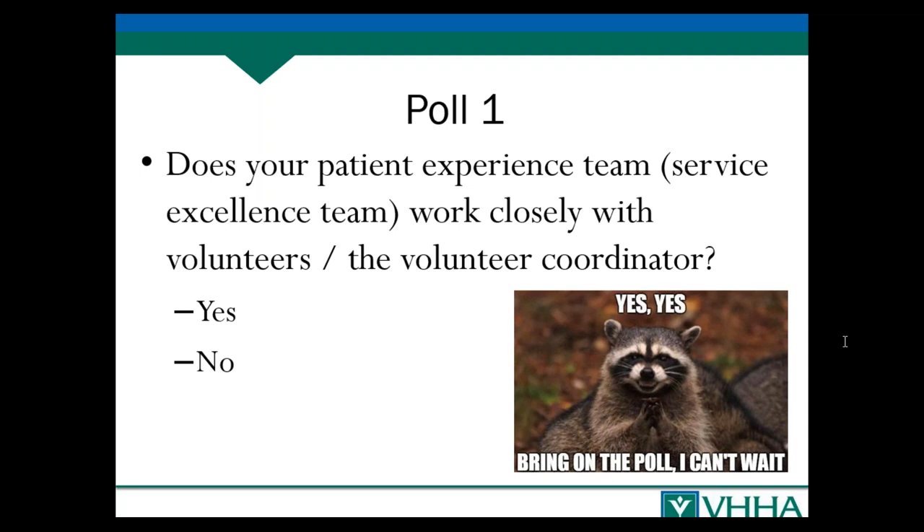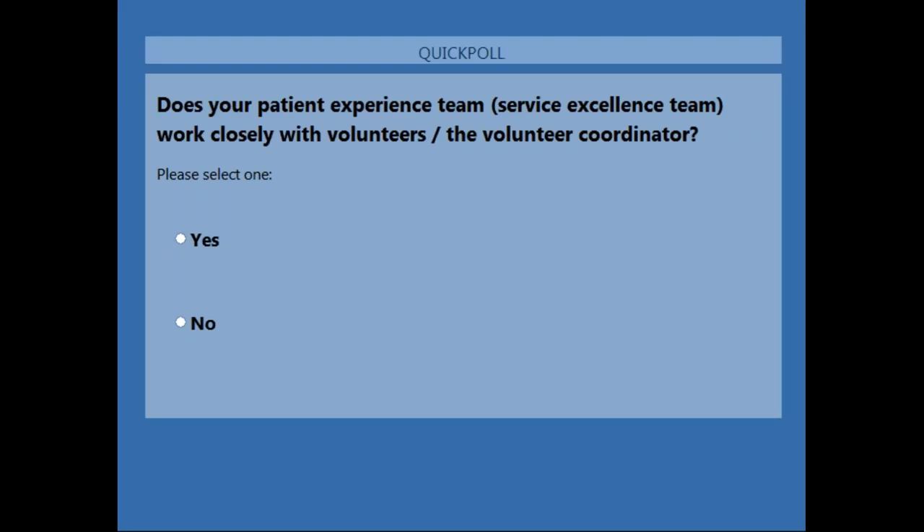We have a few polls to start off. The first poll is: is your patient experience team working closely with your volunteers and the volunteer coordinator? We wanted to get a sense of how frequently this is occurring. In a lot of organizations you have a really dedicated volunteer core, but the roles they're being put in are sometimes the more traditional roles.